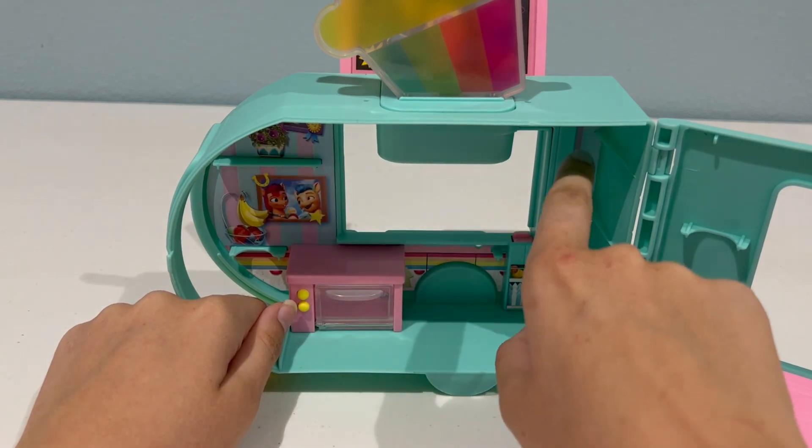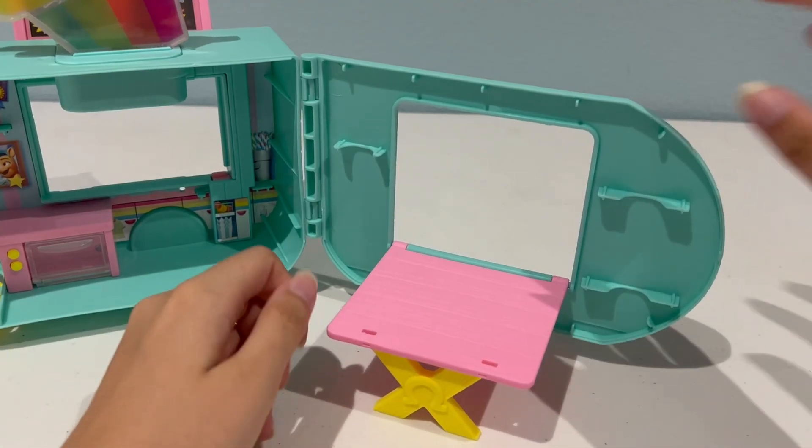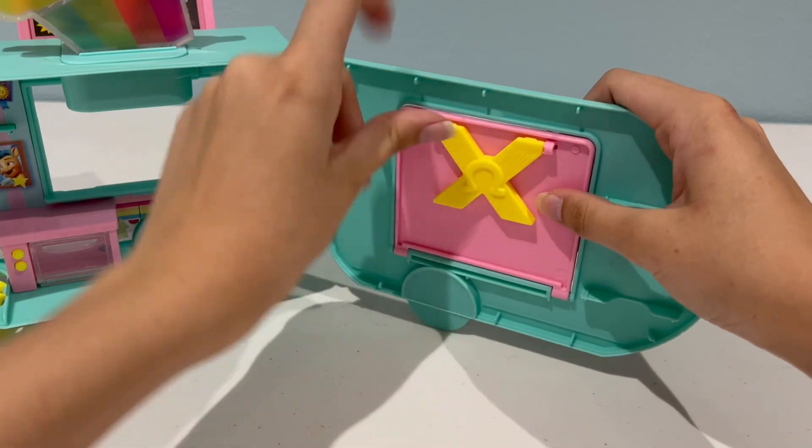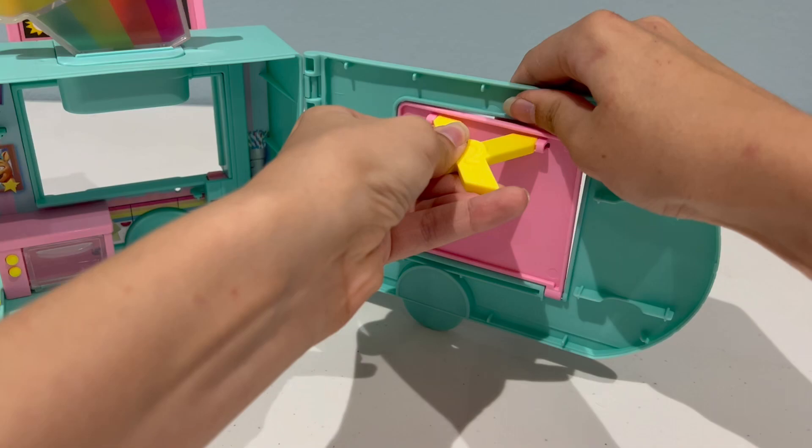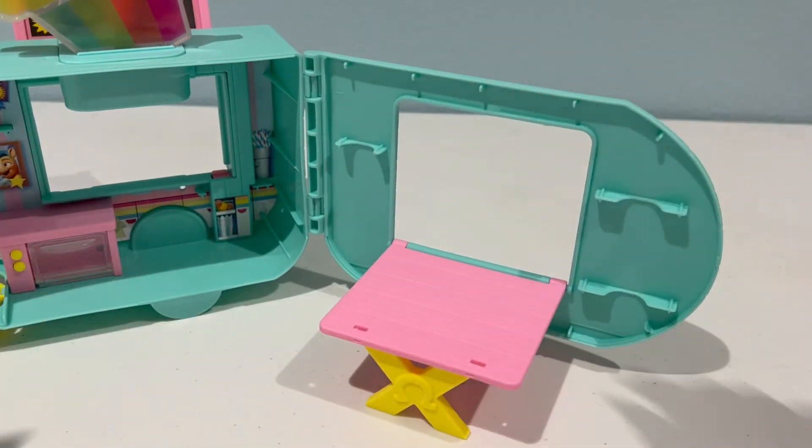All these little blue slots are where the shelves are going to go. And then on the other window we have where the table can fold up and pop out. So basically, if you want to fold it up, you just do that, and then to bring it down, you just bring out the legs and then just like that.